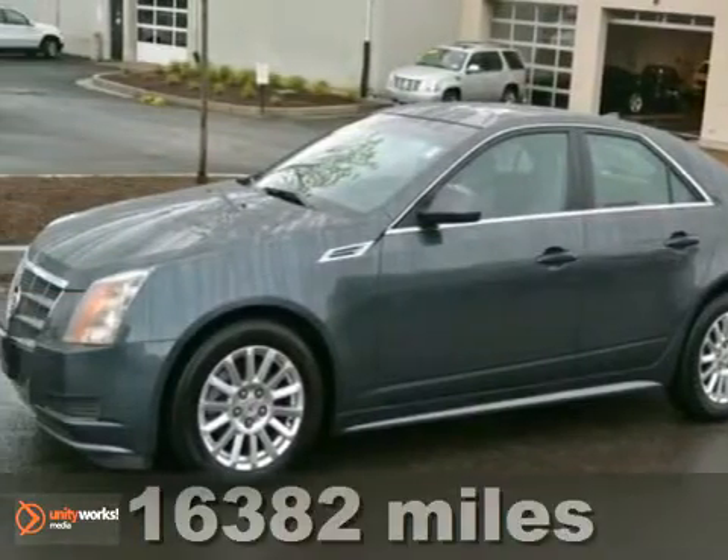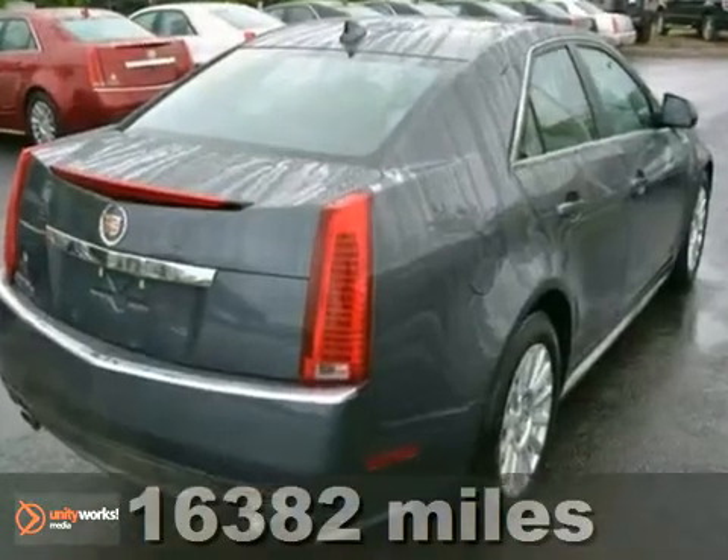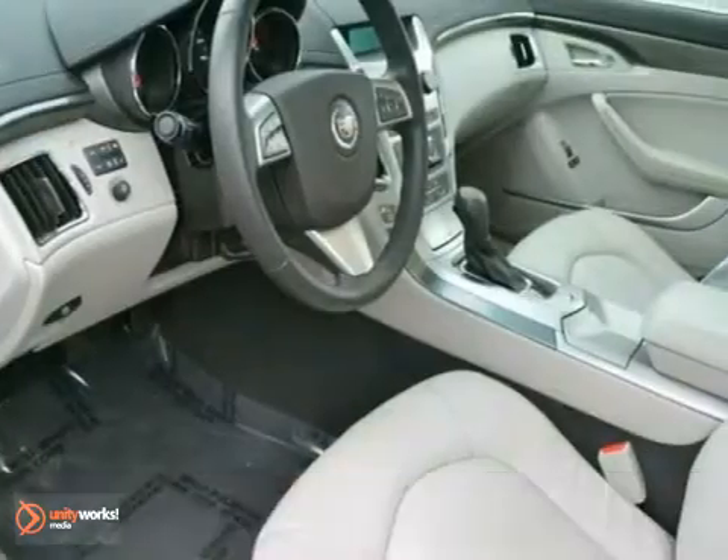You don't have to worry about depreciation on this stunning 2010 Cadillac CTS. The guy before you got it all. What a guy.